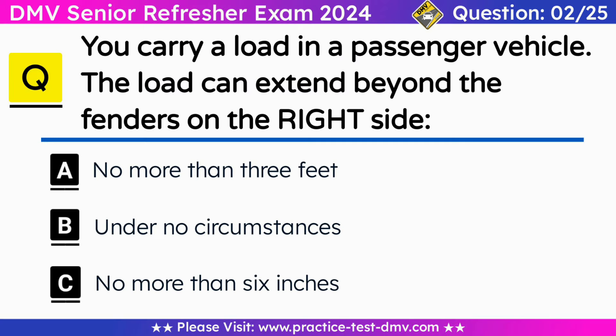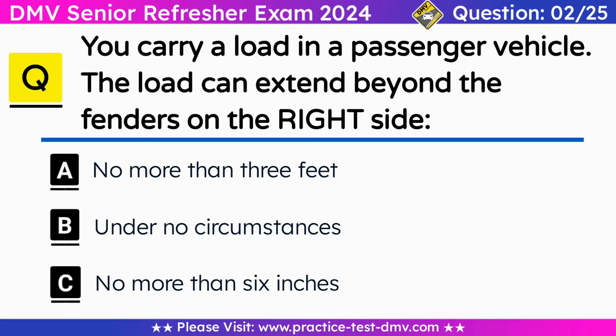Question 2. You carry a load in a passenger vehicle. The load can extend beyond the fenders on the right side. A. No more than 3 feet. B. Under no circumstances. C. No more than 6 inches. Correct answer: C. No more than 6 inches. Do not carry anything in or on a passenger vehicle which extends beyond the fenders on the left side or more than 6 inches beyond the fenders on the right side.